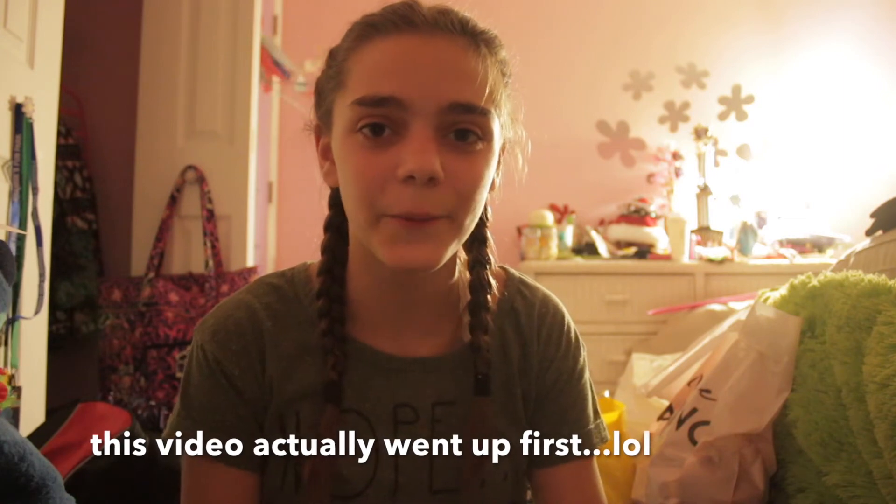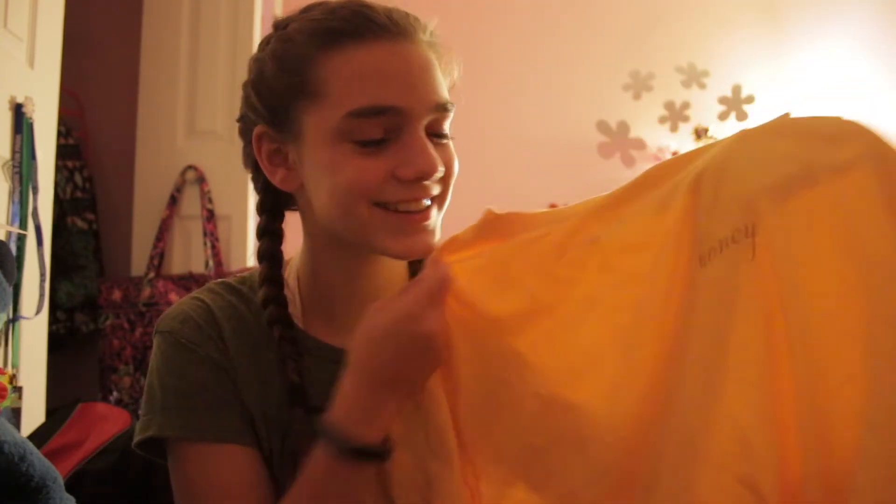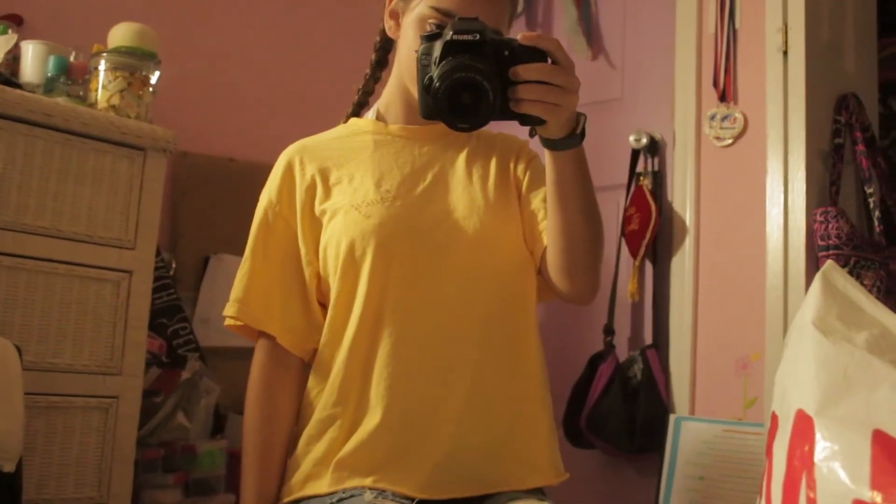I actually ordered a shirt from Brandy Melville and it came in after I filmed my last haul, so I'm including it in this video. I ordered the Honey shirt, and I love this shirt — my new nickname is Honey according to my friends. I've gotten so many compliments on it from dance teachers, friends, and family. The first day I got it in the mail I wore it and got so many compliments. Whenever I wear it now I just think of the people who were there, so it just makes me happy.